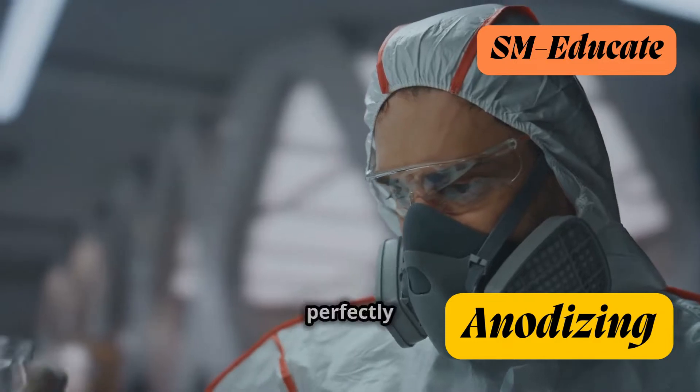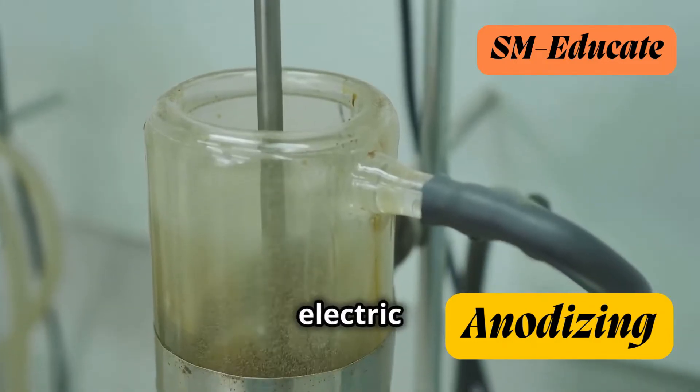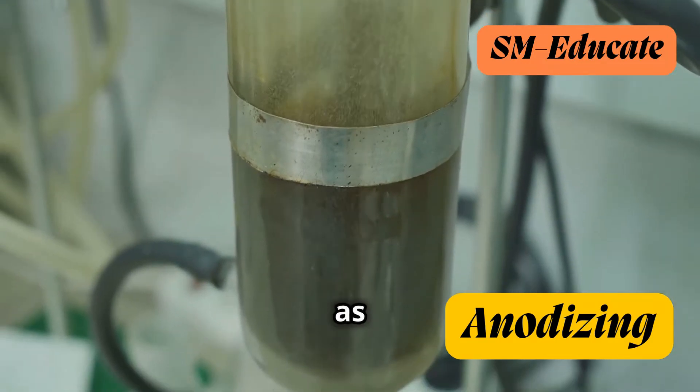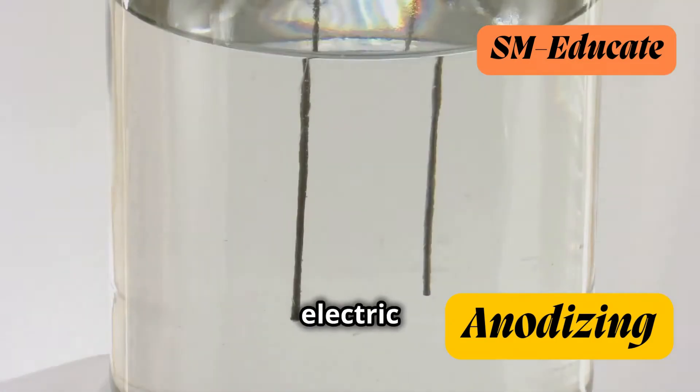Don't worry, it's all perfectly safe and controlled. Next, an electric current is passed through the solution, with the aluminum object acting as the anode, or positive electrode. This electric current triggers a fascinating chemical reaction.